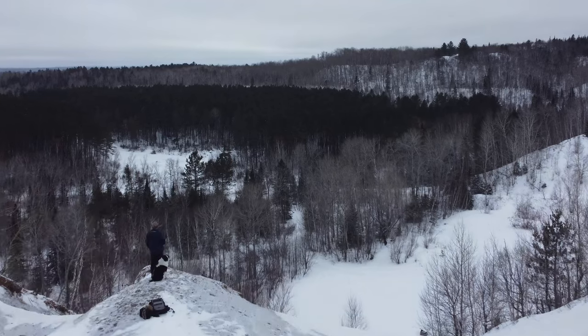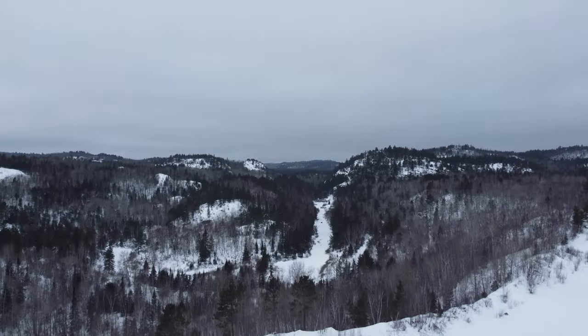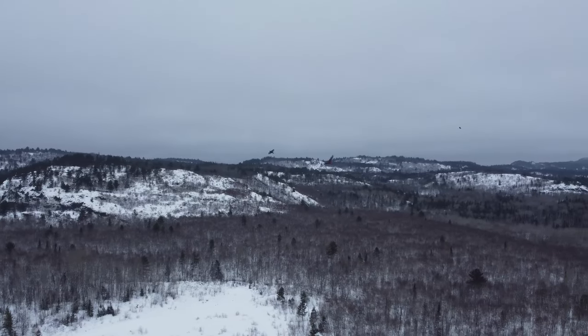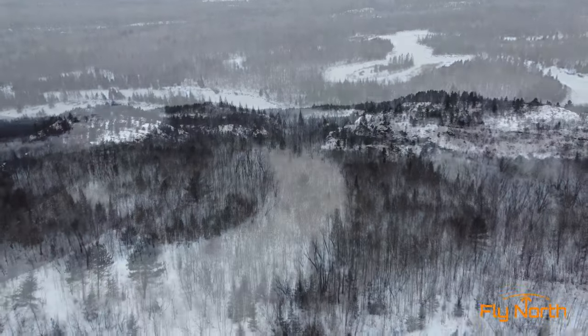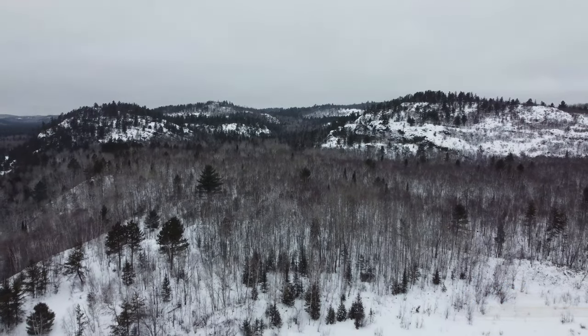Despite my initial disappointment, the view from the top was actually pretty good — we could see for miles. It was also nice to realize I actually did pay attention in some of my geography classes and put my awareness of oxbow lakes to practical use. Well, that's it for this one. Thanks for watching and we hope you enjoyed the video.